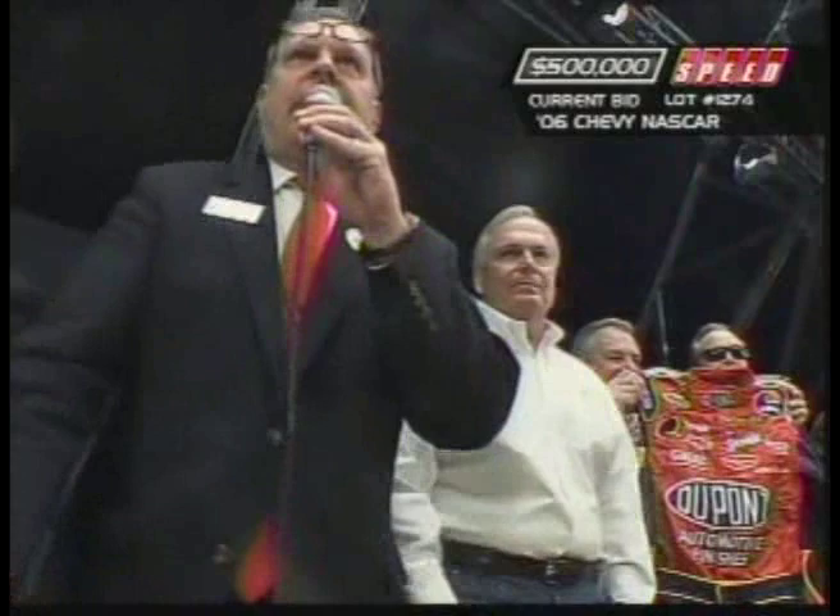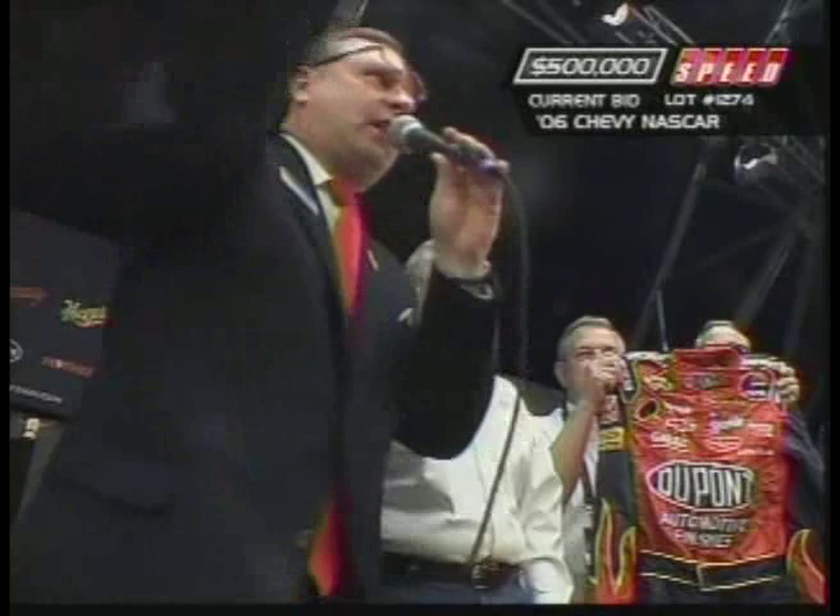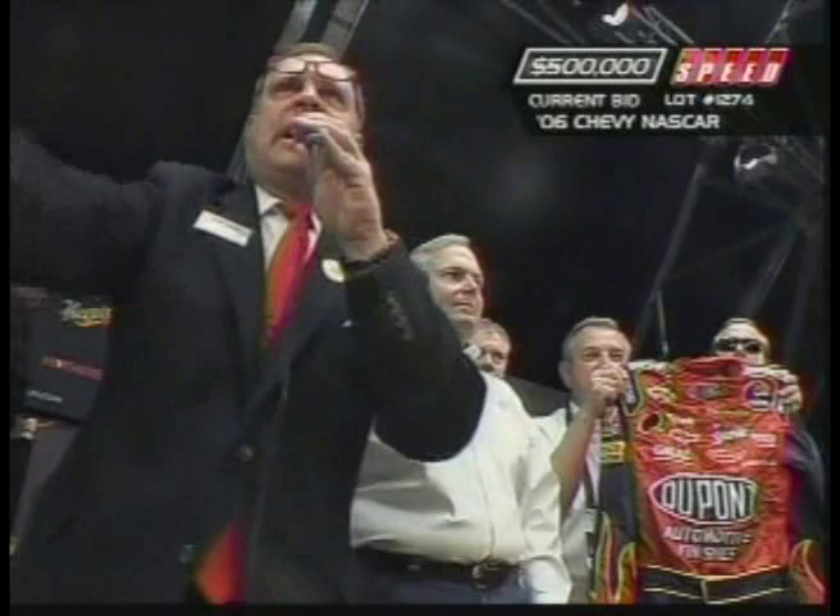$500,000 is big. $525,000 — do you want it? $525,000. Ladies and gentlemen, Mr. Ron Pratt. Sold!